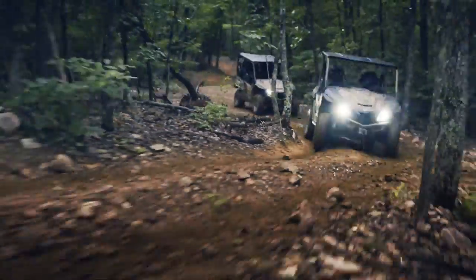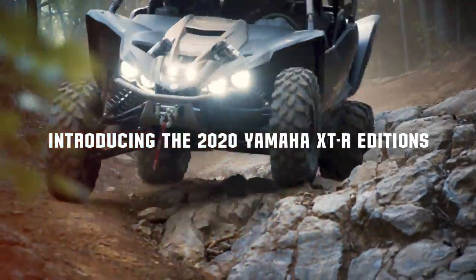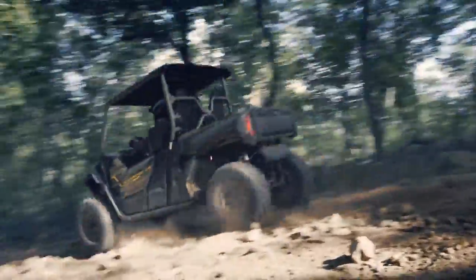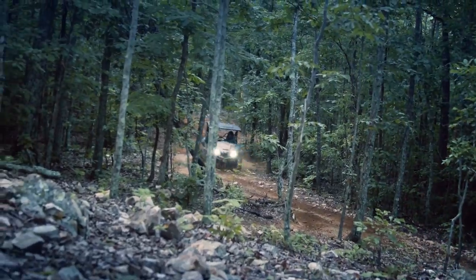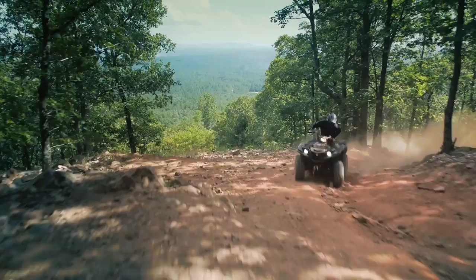Earlier this month, Yamaha Motor Corp introduced the XTR package for select proven off-road 2020 ATV and side-by-side vehicles. Boasting superior capability, comfort, and confidence in a variety of terrain, the new XTR editions are equipped with stout new radial tires, a Warn winch, advanced suspension, new painted titanium bronze and tactical black color schemes, and much more.